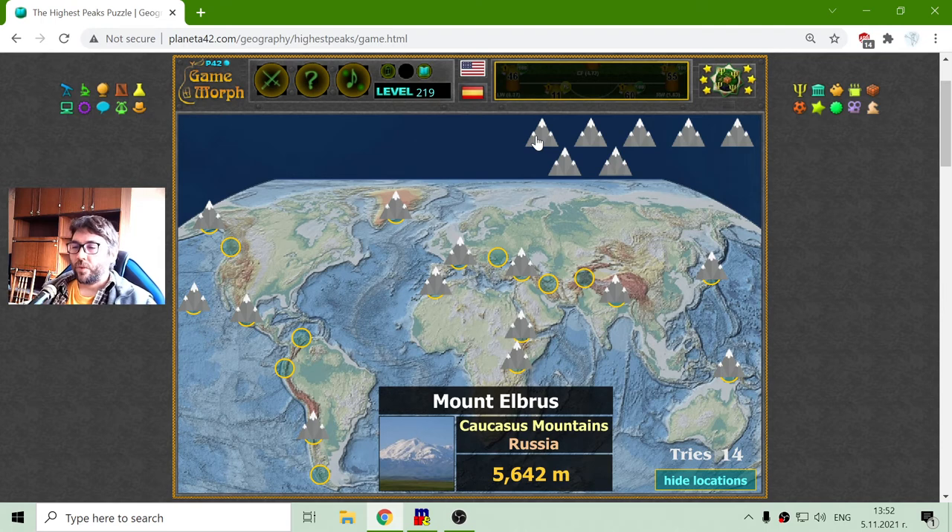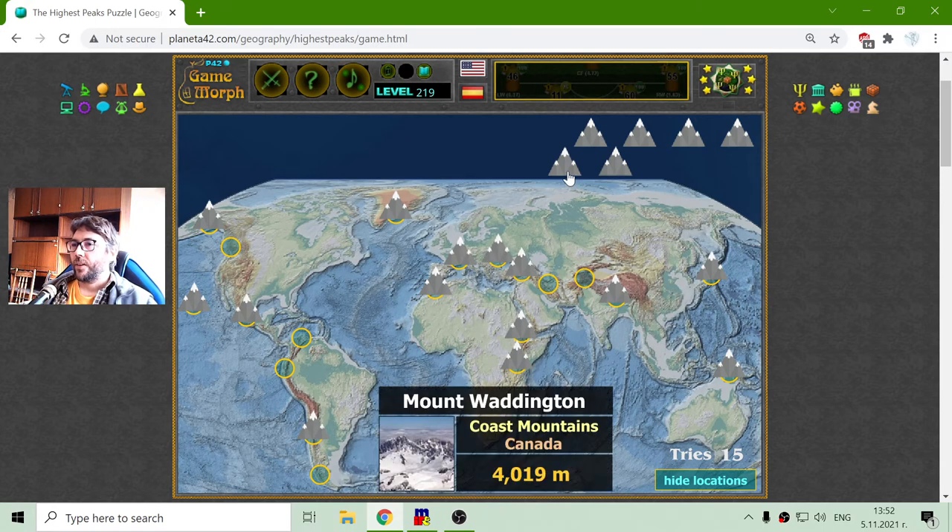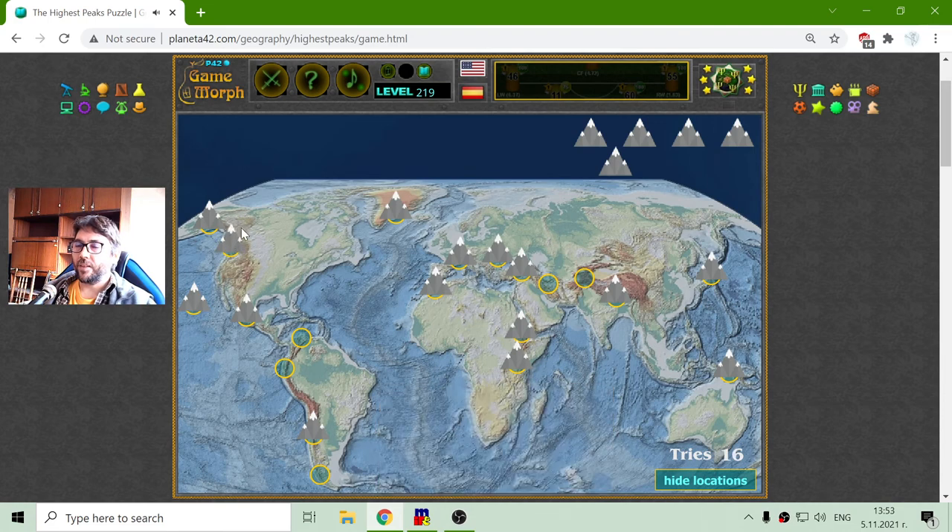Next is Mount Elbrus. That is in the Caucasian Mountains in Russia, in south-west Russia. The next is Mount Waddington in the Coast Mountains, Canada, with a height of 4,019 meters — again in the big mountain range in the west of North America.